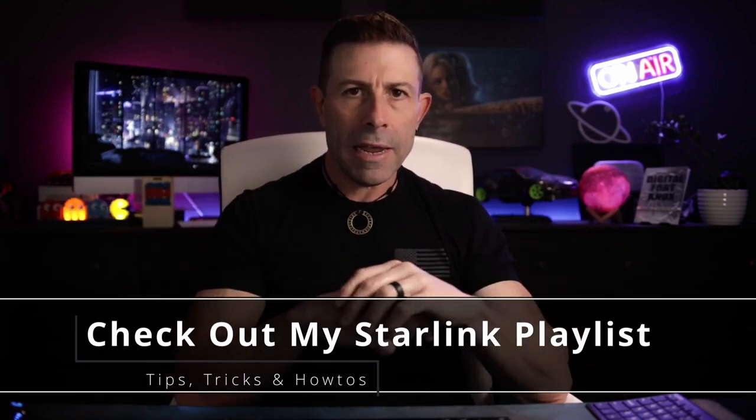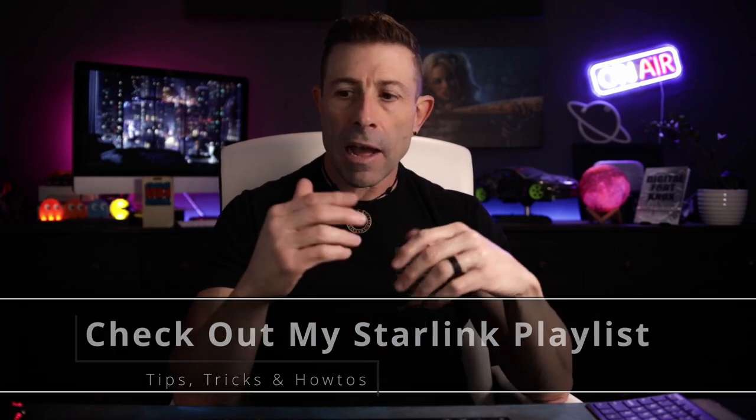Let me know down below in the comments if you're interested in any productivity stuff and I might put together more videos about it — like how I do my show notes and other workflow things. I will put the links down below in the pinned comment as well as the description, telling you exactly which keyboard is which so you can click on the one that's better for your use case.